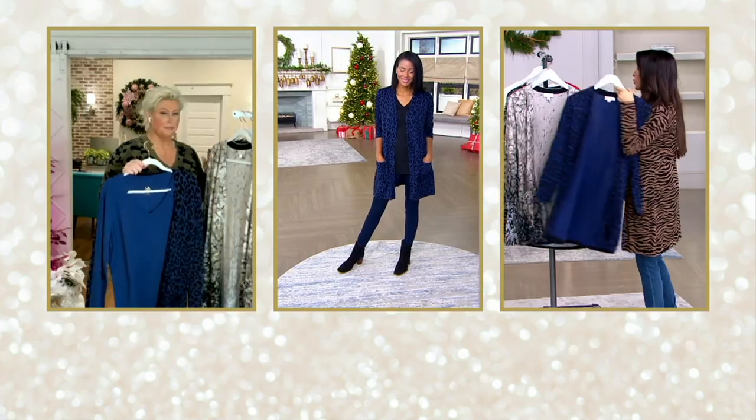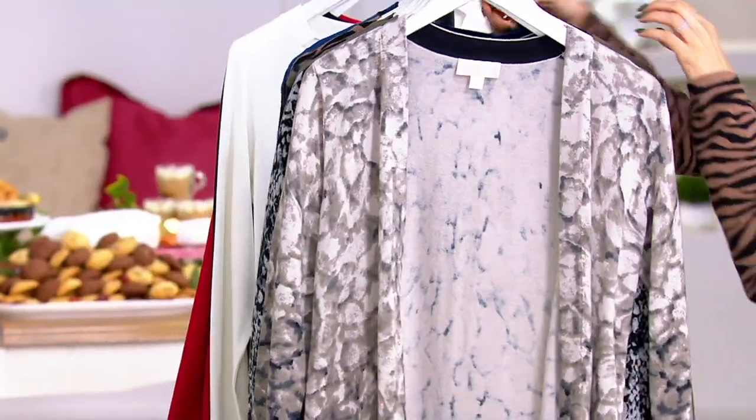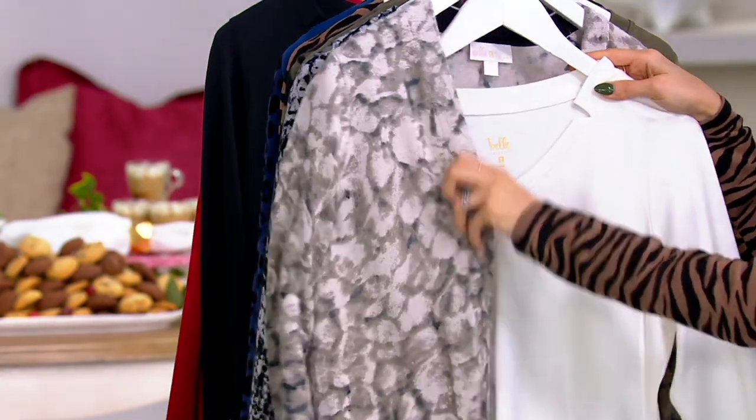Yeah, and comfortable. The giraffe — I'm obsessed with this. This is a rich Christmas — do the cream. This is definitely a rich Christmas with the giraffe over that beautiful cream. Stunning. Ivory. Money. Stunning.